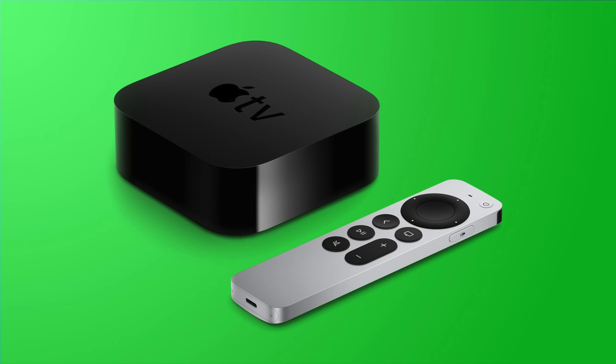tvOS doesn't often get many new features or any kind of hype before the event, at least compared to the other operating systems, and we don't really know a whole lot about tvOS 16, but it is rumored to include new smart home tie-ins. You may be able to do more with your smart home products through the Apple TV following the launch of this update.